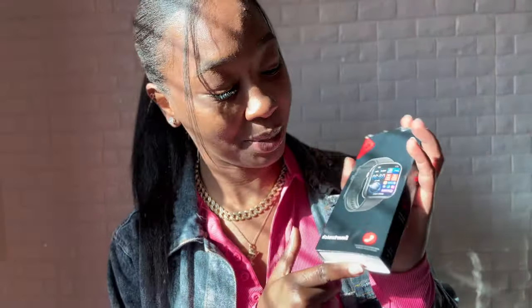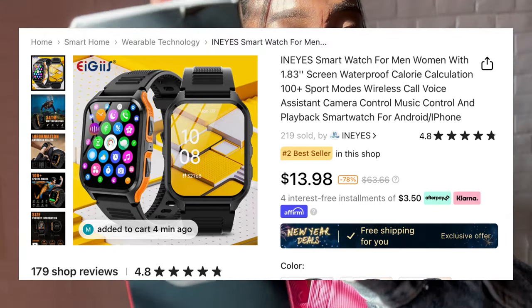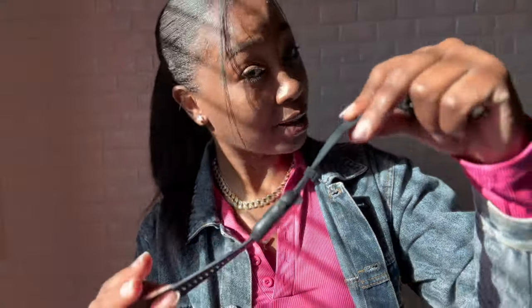I also saw this all over TikTok Shop, so I definitely had to get the smart watch. It comes with the watch and the charger. I have not turned it on or tried to charge it yet, but if this works, Apple you can count your days because I'm tired of feeling like I can't afford it. Honey, if it works I would never have to buy another Apple watch.